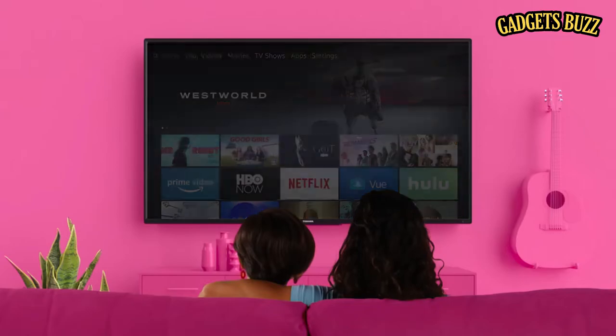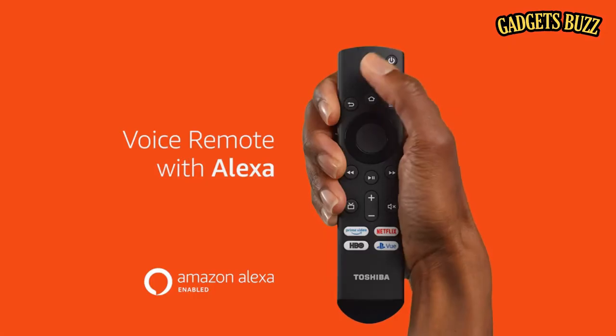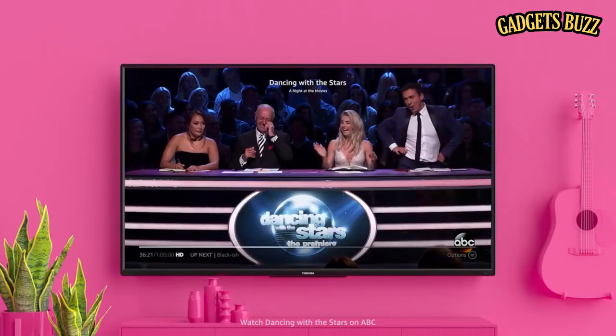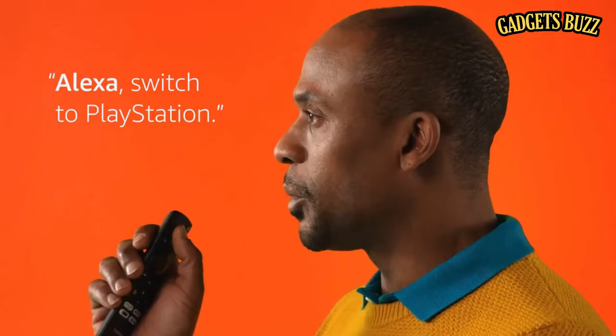Alexa, play Homeland. Alexa, watch ABC. Alexa, rewind two minutes. Alexa, switch to PlayStation.